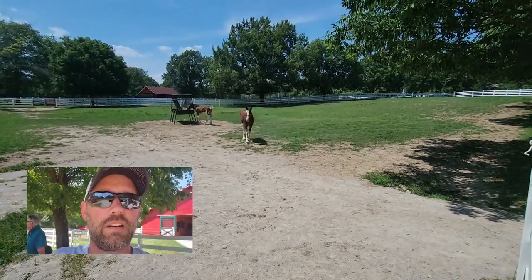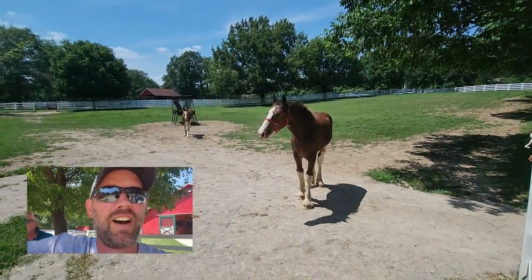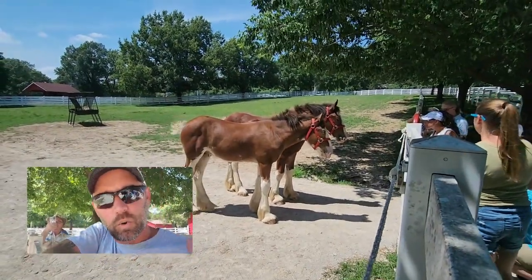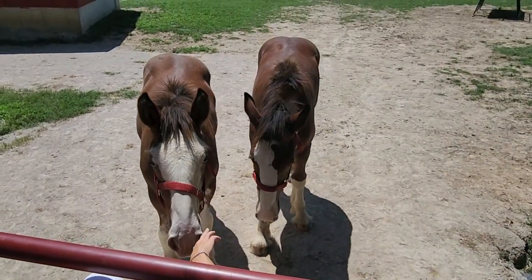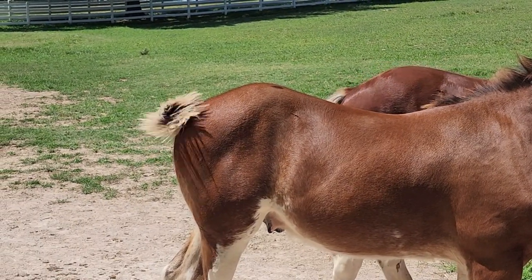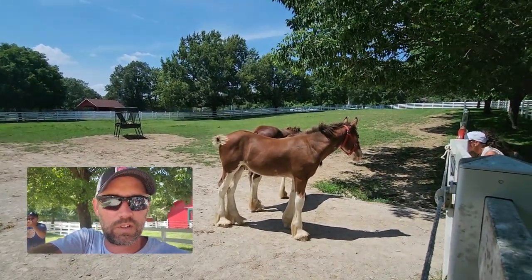Here come a couple of the younger ones — about eight or nine months old. When they're born they're about 140 to 150 pounds. The requirements for these Clydesdales to be on a hitch or team: they have to have a white face, feathered feet, and a black mane and tail. These younger ones have blonde tails, and if the tails don't turn dark as they age, they could become commercial horses for TV or be sold to law enforcement or private owners.